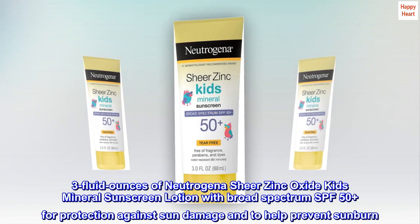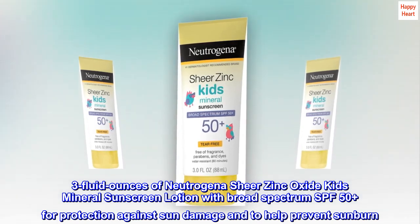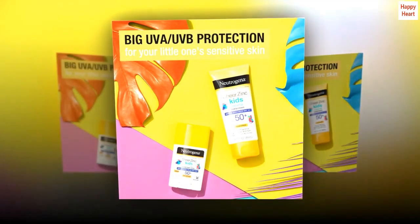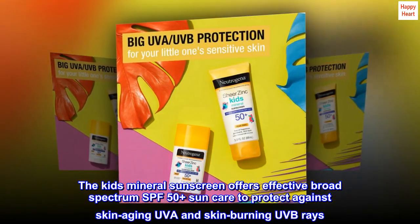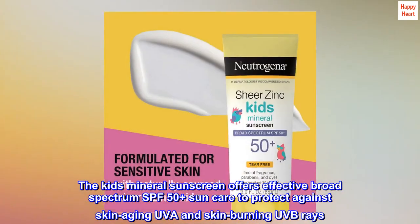3 fluid ounces of Neutrogena Sheer Zinc Oxide Kids Mineral Sunscreen Lotion with Broad Spectrum SPF 50 Plus for protection against sun damage and to help prevent sunburn. The Kids Mineral Sunscreen offers effective Broad Spectrum SPF 50 Plus sun care to protect against skin-aging UVA and skin-burning UVB rays.